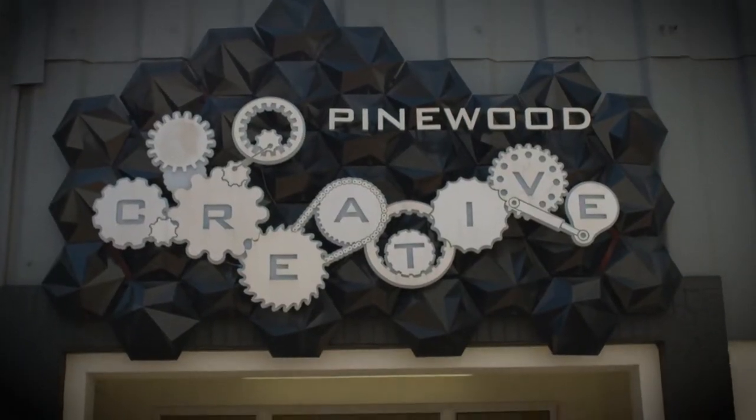The spaceship's being built by Pinewood Creative, who do this sort of thing all the time. They build sets and props and pieces for films, so we've got real professionals working on it.